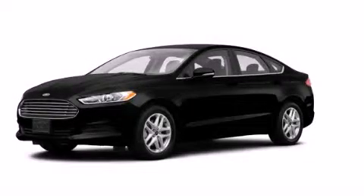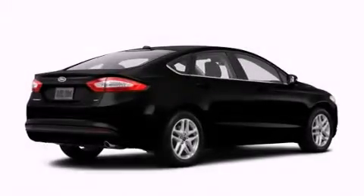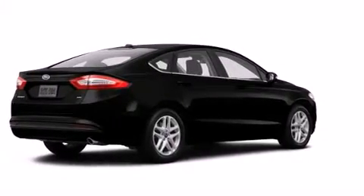This is a brand new 2014 Ford Fusion. It has a 1.5-liter four-cylinder engine and an automatic transmission.